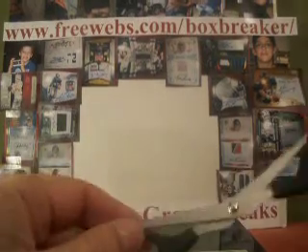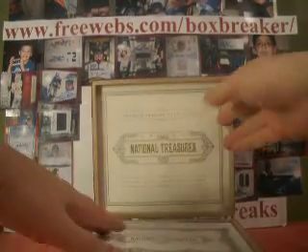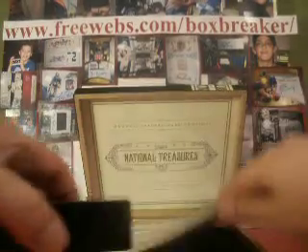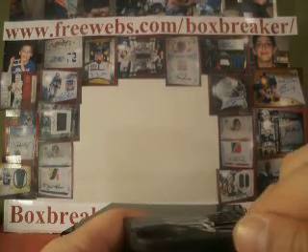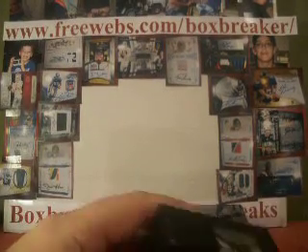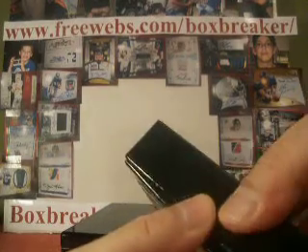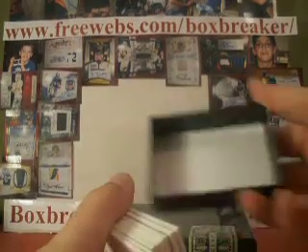Hello again everybody. We continue on with our big ol' break — five cases we're doing, four of them are exquisite. But right now we're going off the board with our case of 2008 National Treasures. Three boxes in this case, all teams are claimed. Website's on top of the screen there if you want to take a look at some of the different breaks or just view some of the past hits.